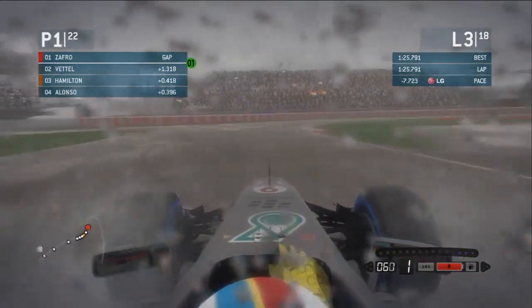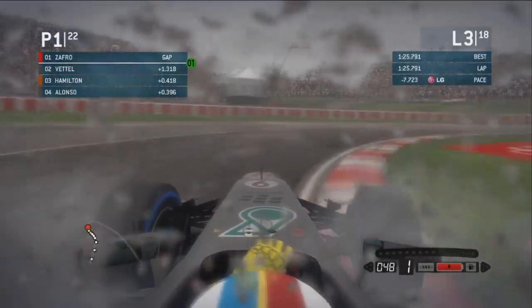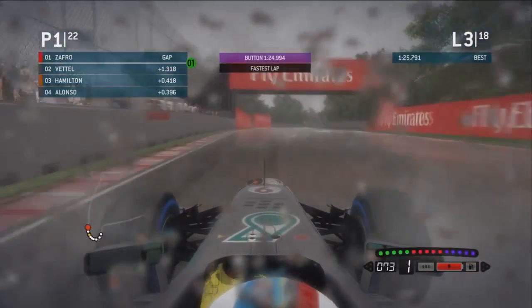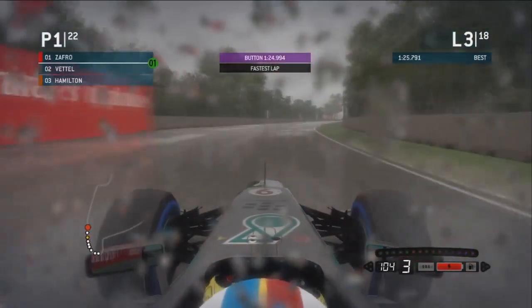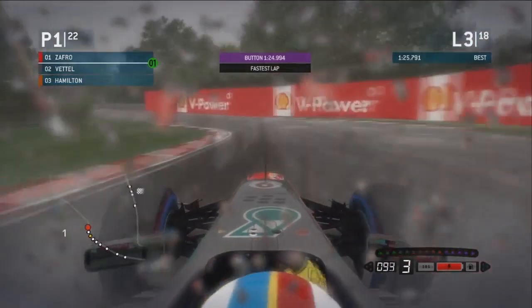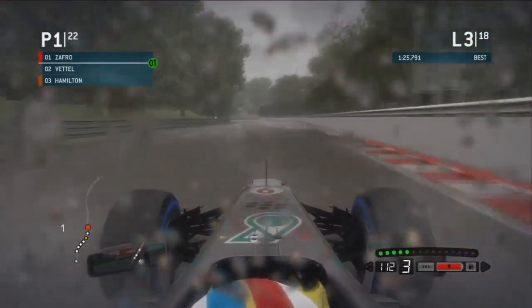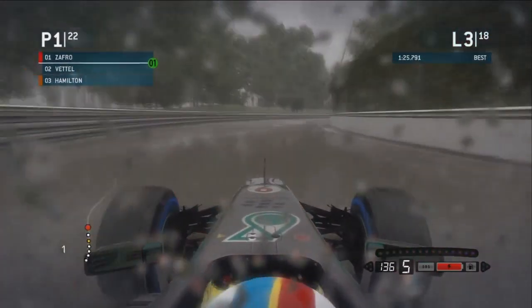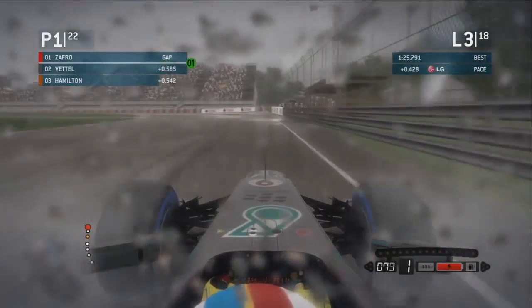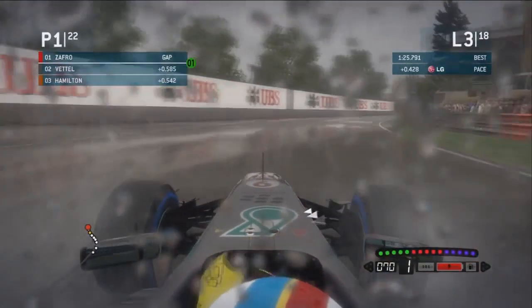On to lap three now. The DRS is of course disabled because of these wet conditions. Button putting in the fastest lap of the race. Now, I'm not going for the fastest lap of the race. I will, hopefully, at some point in this race, go for the fastest lap, but at the current time I don't think I'm going to be able to challenge for it.